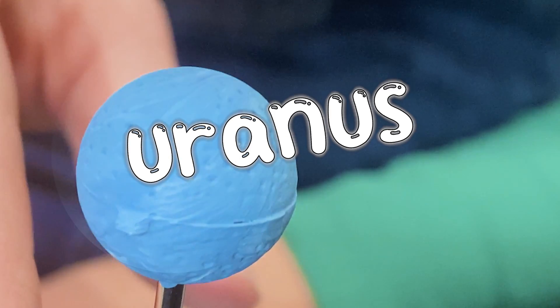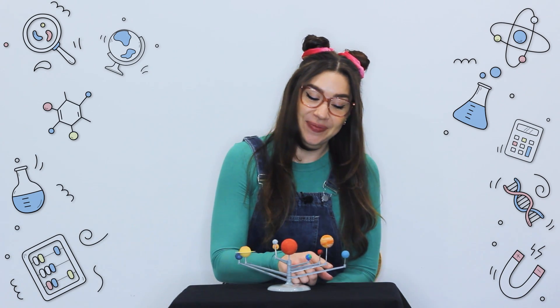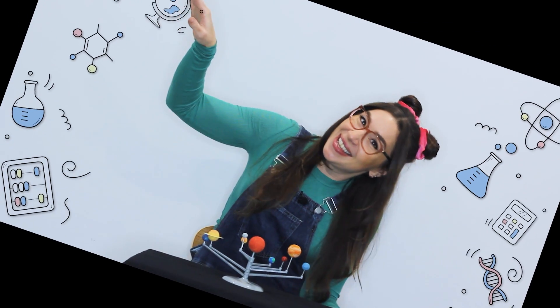Next is Uranus. It's a freezing cold planet which spins on its side as it orbits the Sun. Can you imagine walking on a planet that's tilted sideways? You'd have to be careful not to fall over.